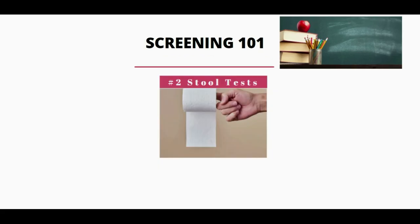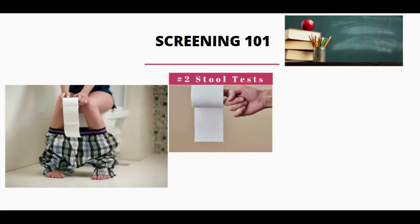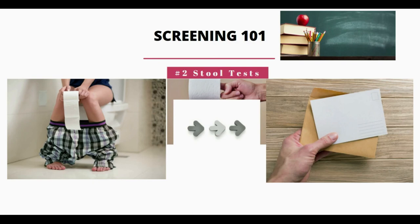The second screening test is called a stool test. This allows us to detect evidence of polyps, either by microscopic blood or DNA in the stool. It involves going to the bathroom, getting a sample, and bringing it to the lab, or even sending it in the mail. It's an easy and convenient test, but if it's positive, a colonoscopy is the next recommended step.